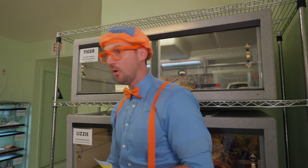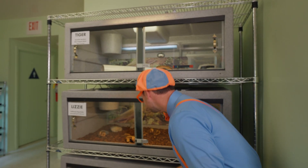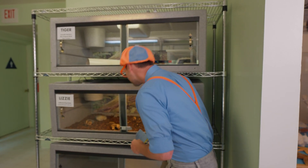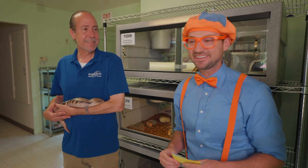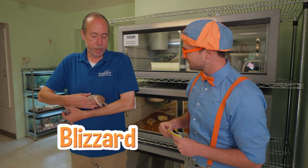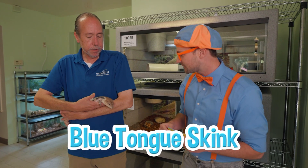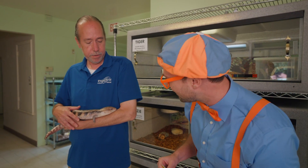Whoa! Looks like two reptile enclosures. I don't see anything in here. I wonder where they are. Hey, David! Who's this? This is Blizzard. She's a type of lizard called a blue-tongued skink. Blizzard the lizard — and she's a skink? What a cool-looking lizard!